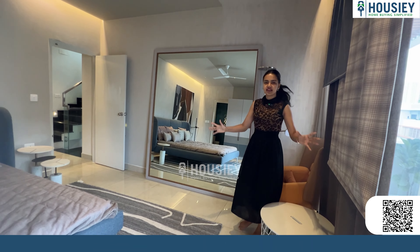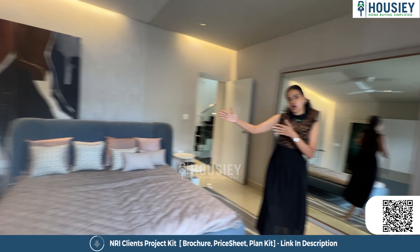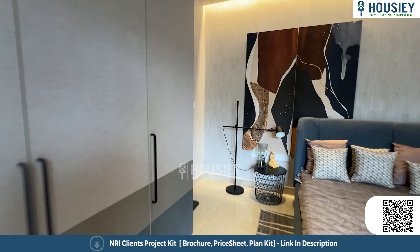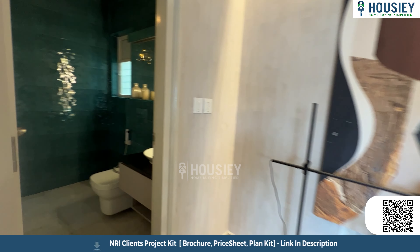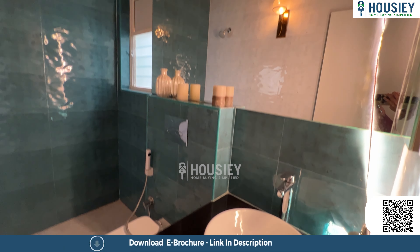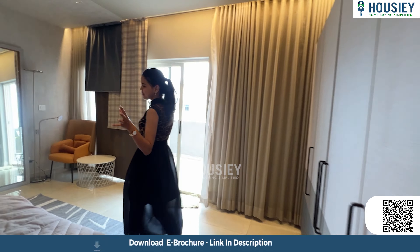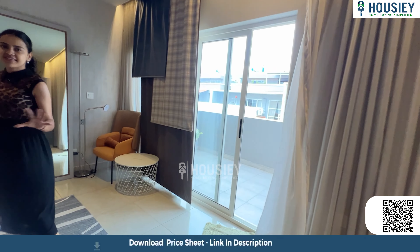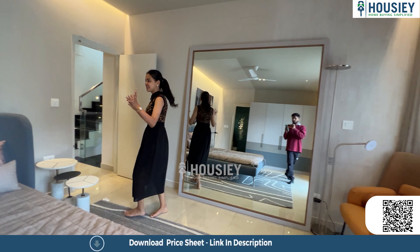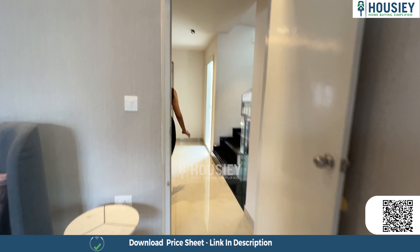The mirror is completely customizable based on how you want to decorate your master bedroom. The attached washroom has anti-skid tiles, high-end sanitary fittings, and a window for good light and ventilation. That was our master bedroom — super luxurious, and truly a room everyone would want to be in.